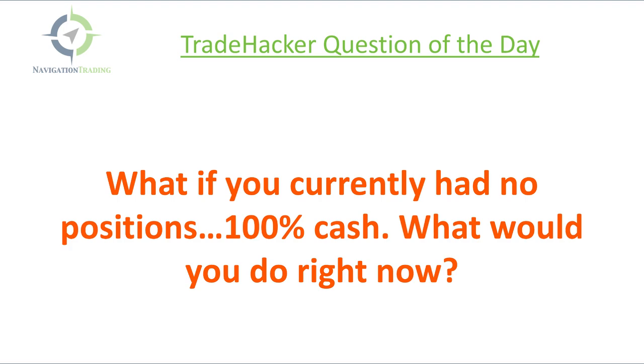I think that's an interesting question because I actually think about that sometimes. When I've got all these positions I'm managing and adjusting, I start to think — and there's the closing bell — is this really where I want my portfolio to be? If I sold everything, if I closed every trade and started over, what would I do right now?